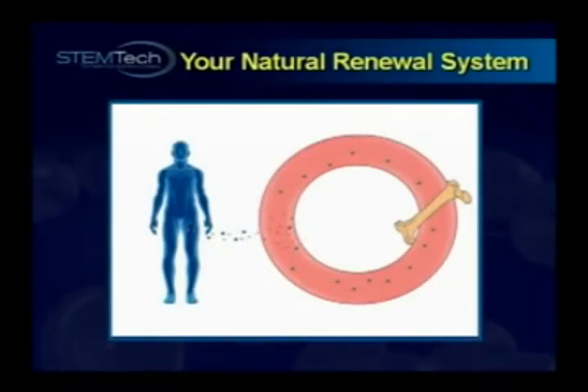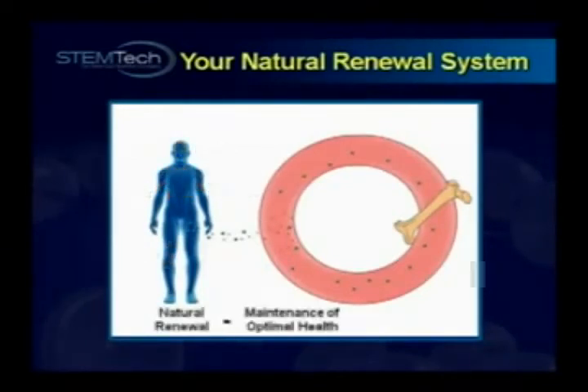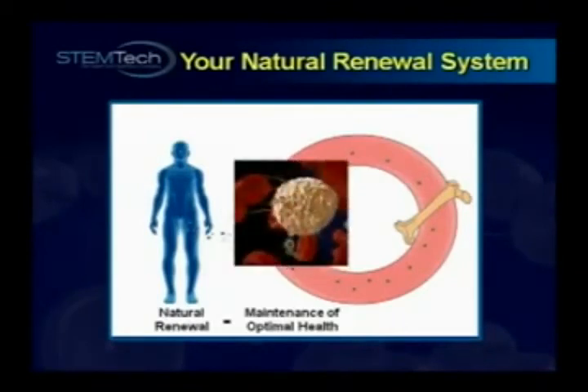Recent studies have found that stem cells can become virtually any type of cell, including heart cells, liver cells, pancreatic cells, joint cells, muscle cells, brain cells, even eye cells. Amazing! It is this ongoing natural renewal process that is responsible for the maintenance of optimal health, and right at the core of that process are your own adult stem cells. Now you can see how important they are.